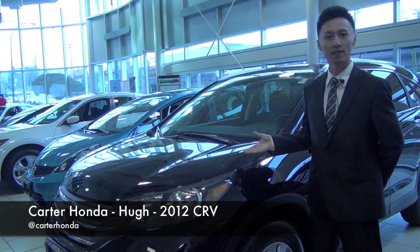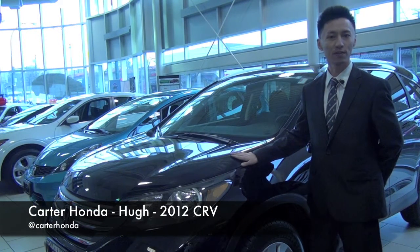Hi, I'm Hugh. I'm here at Carter Honda today to introduce a few features on the newly designed 2012 Honda CR-V.